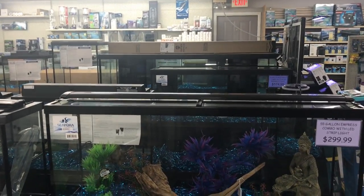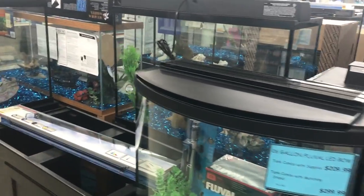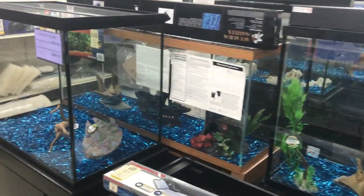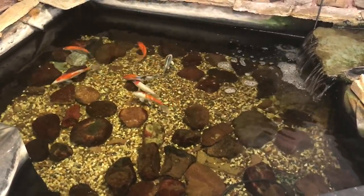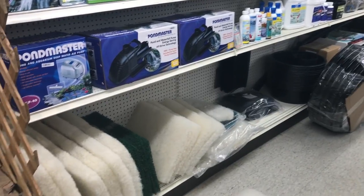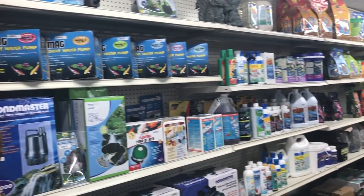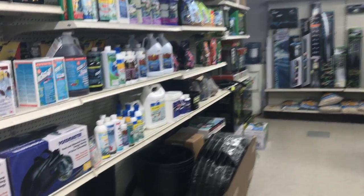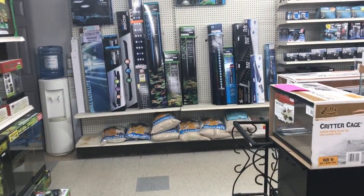When you walk in, lots of tanks. I hear a pond — there it is, let's take a look. Small koi pond, a little waterfall, and obviously there's some filter media in there. Looks like they do a lot of pond stuff.